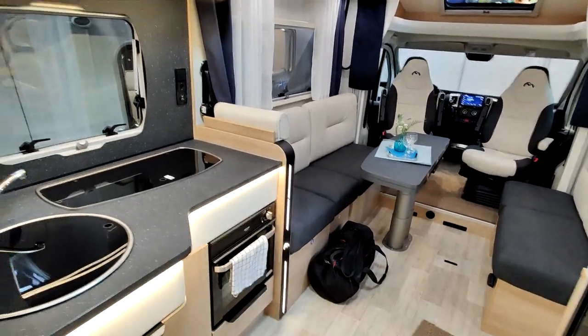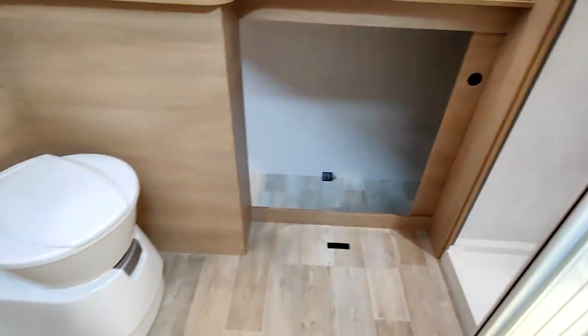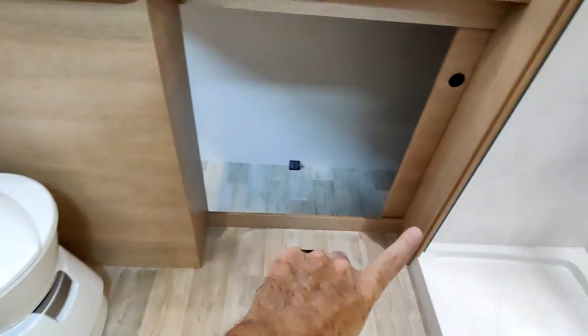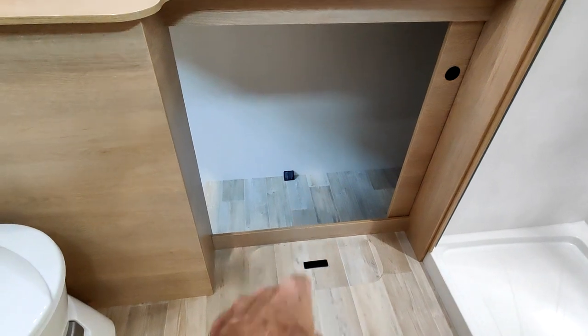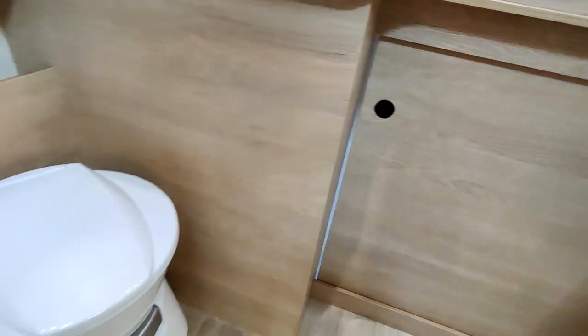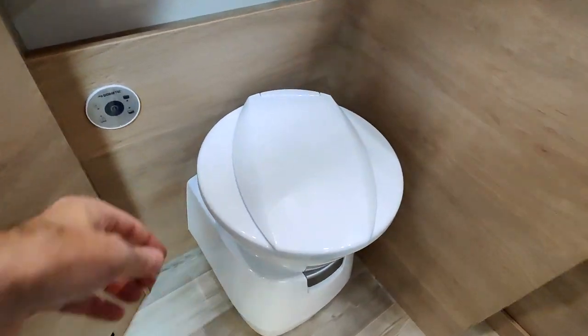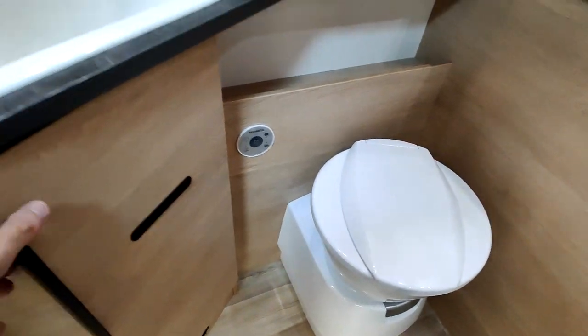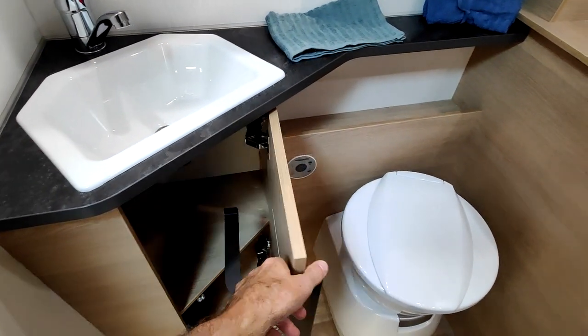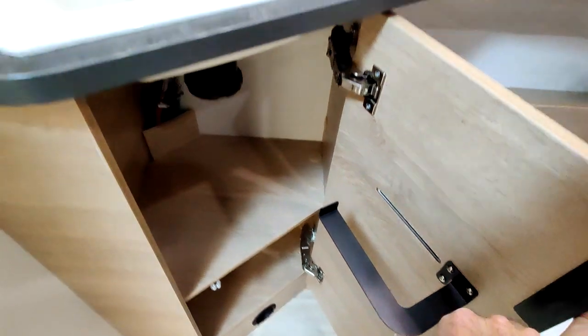Juste après, on a la salle de bain arrière. Accès soute direct — 300 kg possibles dans la soute grâce au châssis long. Certains constructeurs ont des châssis courts et ne permettent que 120 à 150 kg. Là c'est 300 kg. D'un côté : lavabo, toilette et rangement.